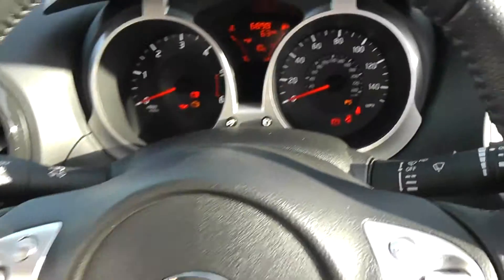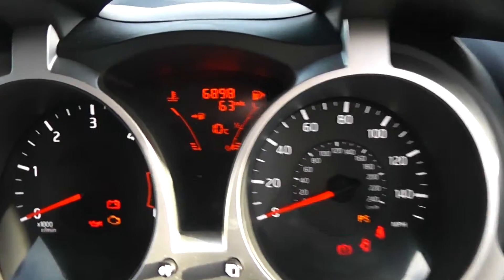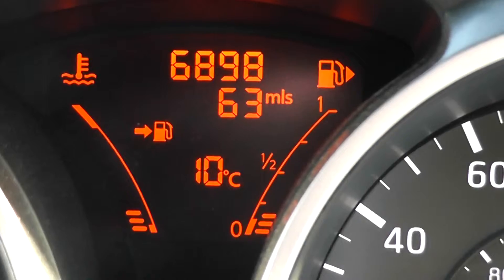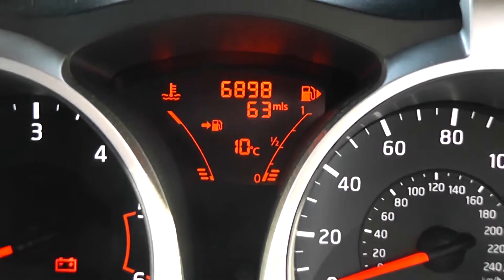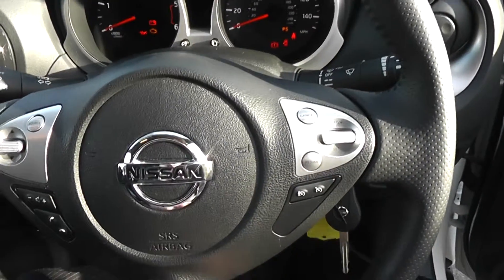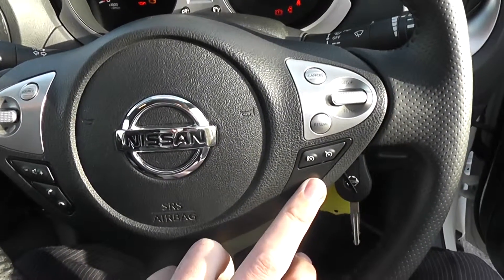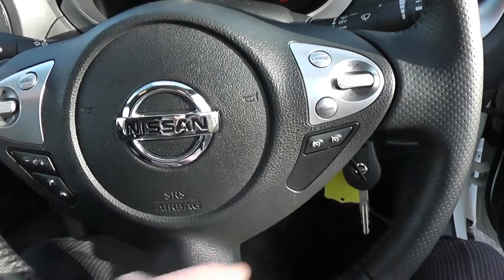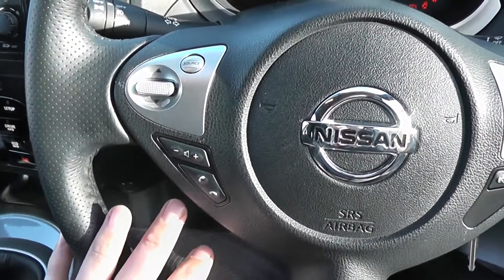Jumping in, we'll look at the current mileage — it currently stands at 6,898. As you can see from the screen, there's also lots of other information available. Coming back out, you can see it's a leather multifunctional steering wheel, with controls on the right-hand side for the cruise control and speed limiter, and on the left-hand side for the audio system.